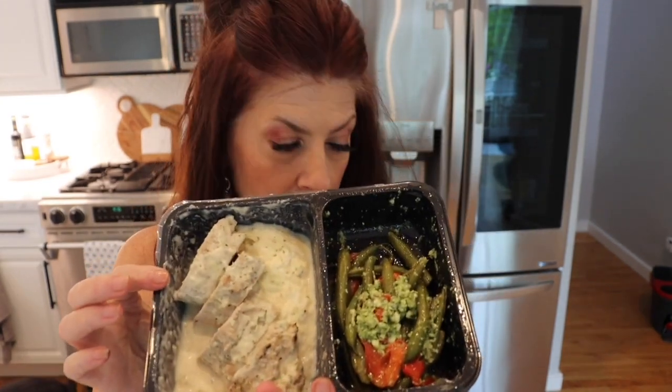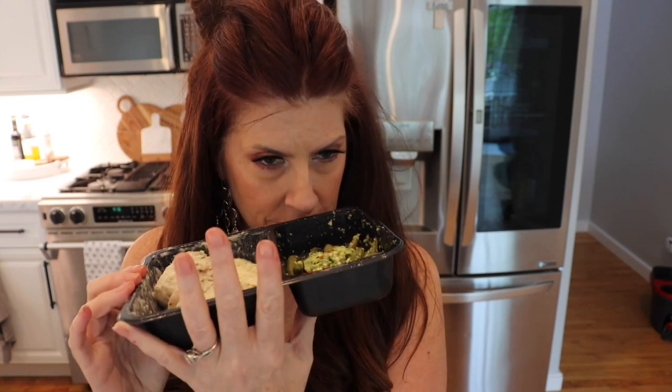Hey guys. We are on day three of Factor 75. I preheated my little oven to 375. Today we are doing the garlic pork tenderloin with asiago cauliflower mash and pesto green beans. This one has 11 net carbs — I think this one might be the one with the most. They're all roughly the same between nine and eleven.